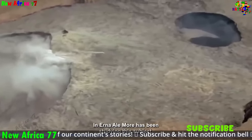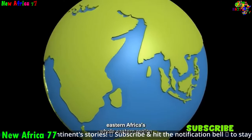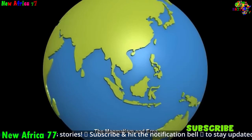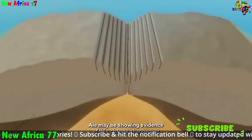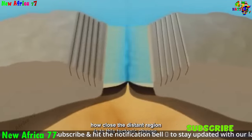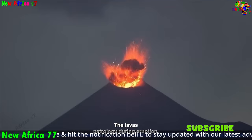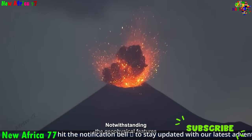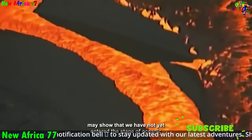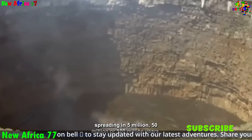The rifting process is also triggering volcanic activity, giving rise to numerous volcanoes along the rift valleys, such as Mount Kenya and Kilimanjaro, which are young and active. In some cases, magma rising from the Earth's mantle can flow into the ocean, forming new volcanic islands. This process is already underway in the Red Sea, where the Arabian plate is moving away from Africa. Over time, new volcanic islands could also form along the African rift system.